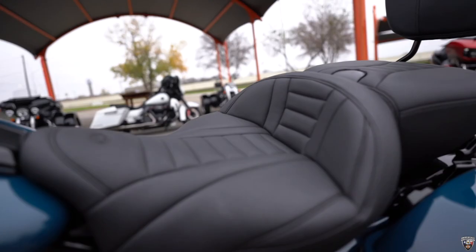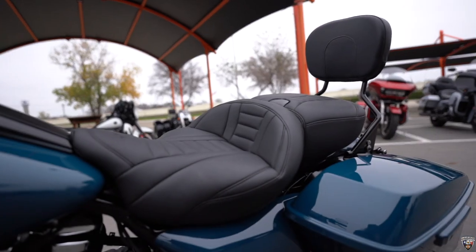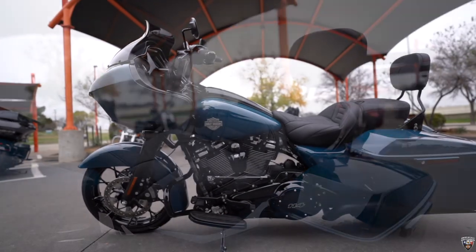Not to leave this out, but it does have the Mustang seat, which is very comfortable, with the four-point docking hardware as well as the rider dock thrust.